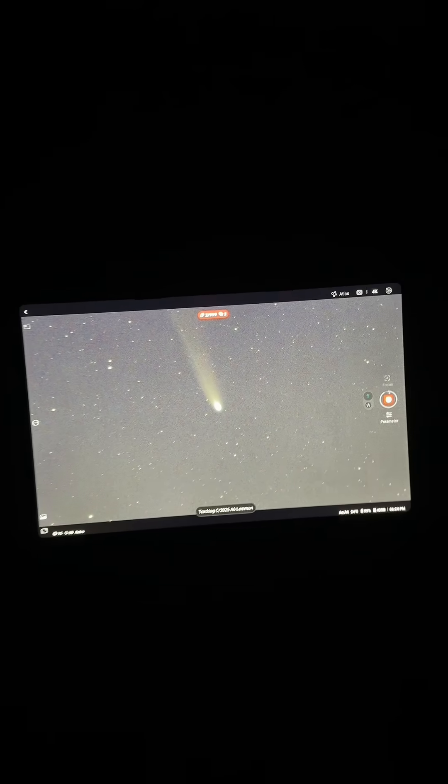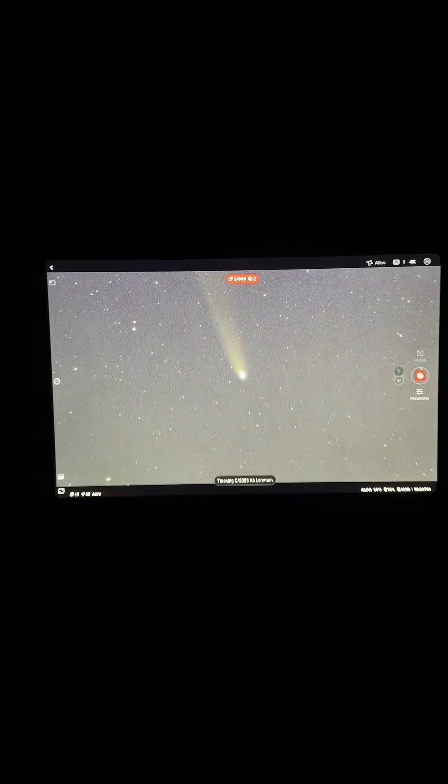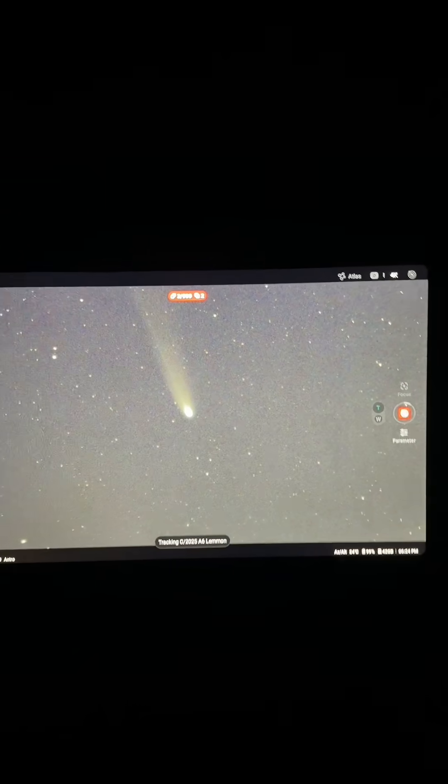If you get the chance, get outside tonight. There's so much to see in the night sky. Let me know below what you do see. We'll see you soon.